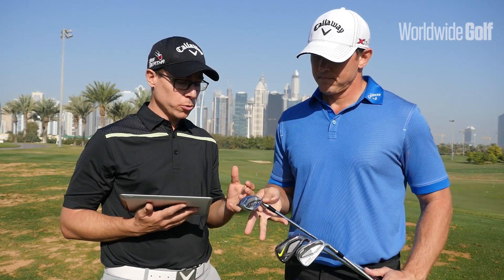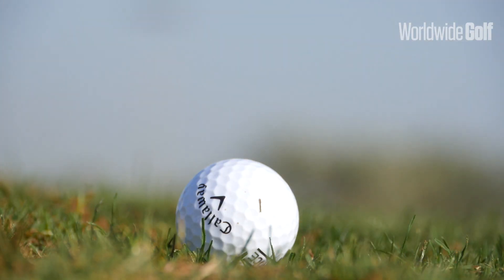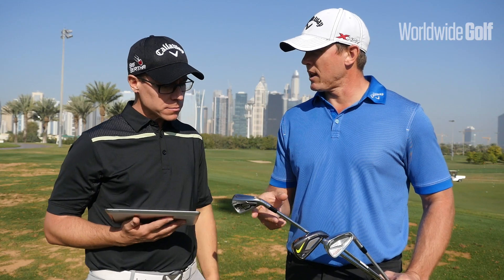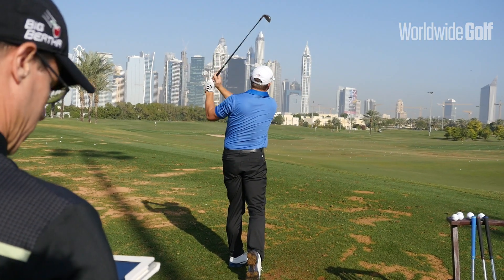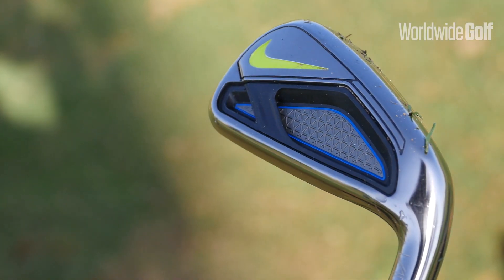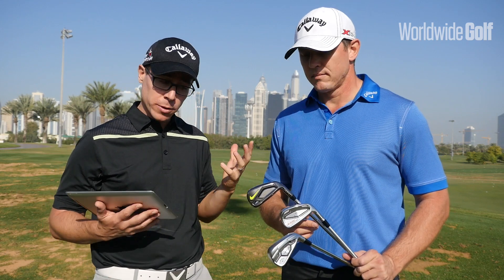With the Speed Cupface, we saw really good ball speeds even on off-center hits. That golf club actually had the fastest ball speeds out of all three. The Speed Cupface is really unbelievable technology. With the Nike, very much what you said with the resin and how it's affecting the center of gravity — further back and lower down, the center of gravity is launching the ball higher and with a little bit less spin. We saw that in the data as well.